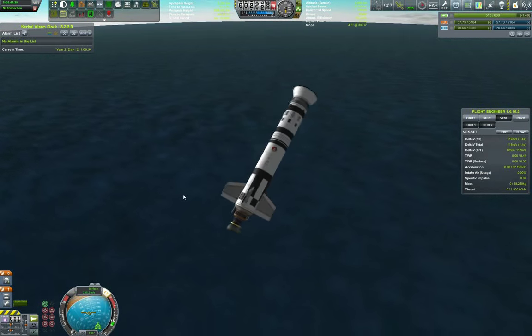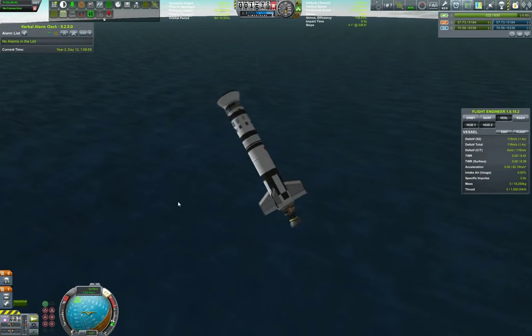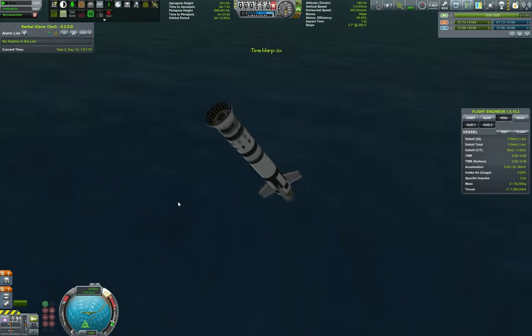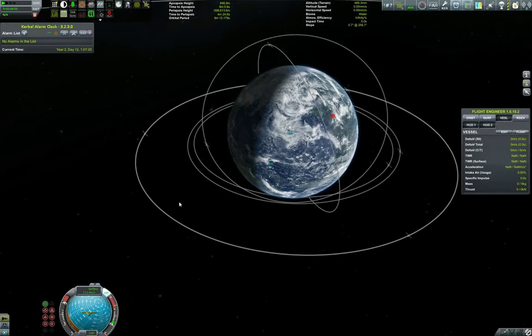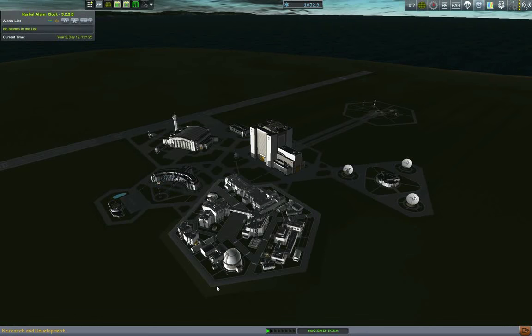We're coming toward the end of this episode. We landed it — the other problem is there's nothing left of it. Anyway, we got some sweet science which we'll use to further our advancement. I guess that's it for this episode. Thank you very much for watching. Like if you like, and subscribe for more KSP content. This is GruntForks signing off.